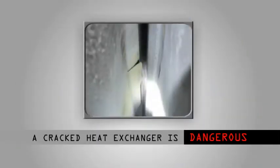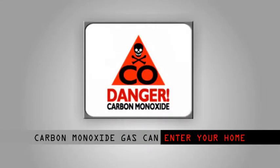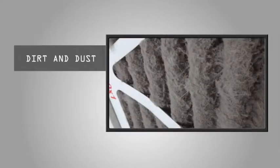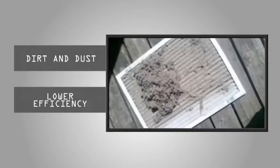A cracked heat exchanger is dangerous as it can allow carbon monoxide gas to enter your home. Dirt and dust can also be one of the culprits why your furnace will wear out earlier than usual. Not only can it waste natural gas, it can also lower your furnace system's efficiency.